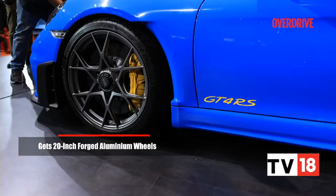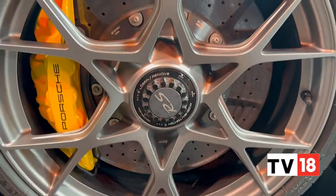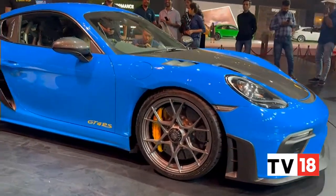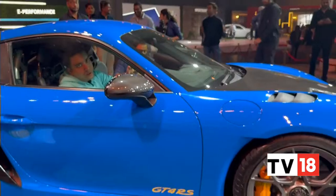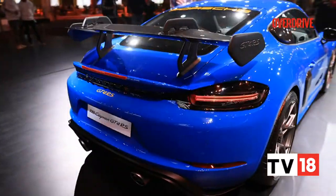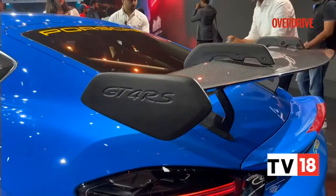You'll also see these 20-inch wheels. You can also option this vehicle with magnesium wheels if you wish. You'll also see the central nut right there — a single central nut — again coming from the track-spec design. There's more carbon fiber here, and one of the most beautiful angles for this car is of course the rear end. Just look at the size of that spoiler — it's also got these gooseneck mounts. There you see the GT4 RS badging.